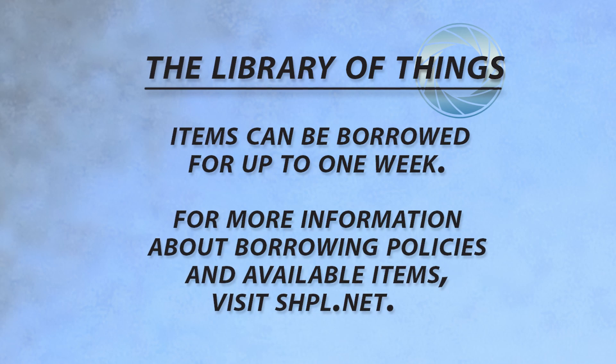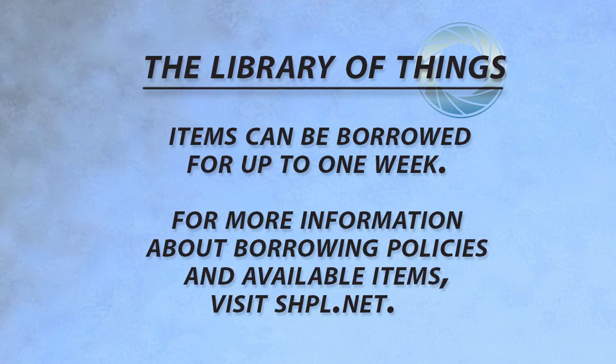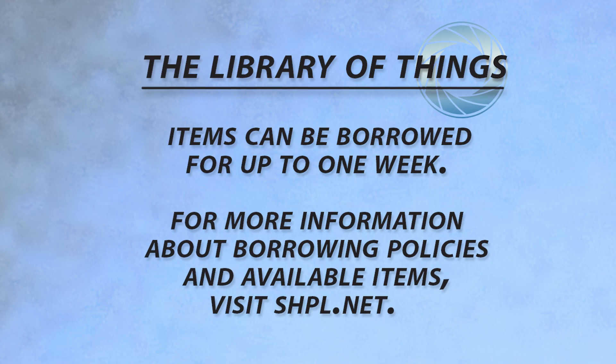Items are available for borrowing for up to one week. Visit the Sterling Heights Public Library to explore the diverse and dynamic offerings within the Library of Things.